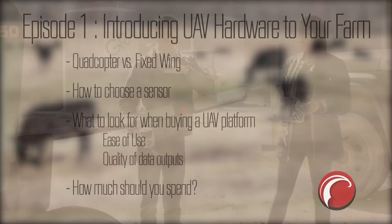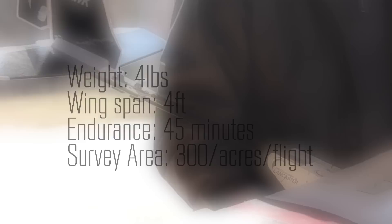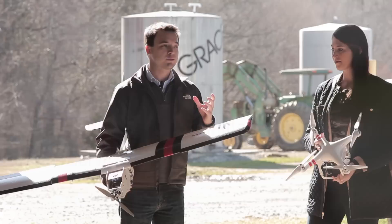I'm holding the PrecisionHawk Lancaster fixed-wing UAV. This is a UAV that we manufacture. It weighs under five pounds and has a flight time of about 45 minutes. With this UAV, I can cover about 300 acres in a single flight, which is really great, especially when talking about going out and flying on a farm.